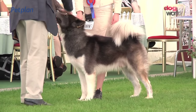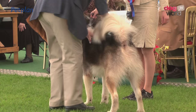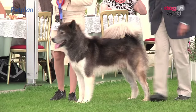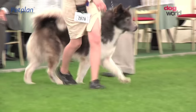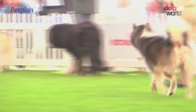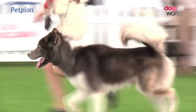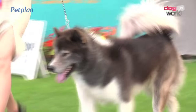Our judge now looking at the Canadian Eskimo Dog, one from a good entry of ten, and the winner was the dog number 2676. Lighter in build than the Alaskan Malamute, but another sled dog, functionally built and functionally coated.